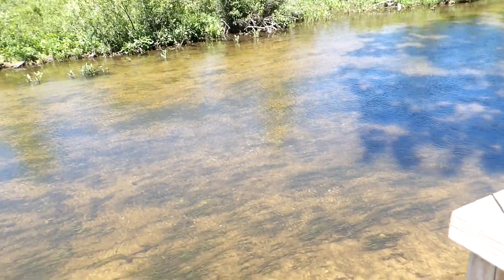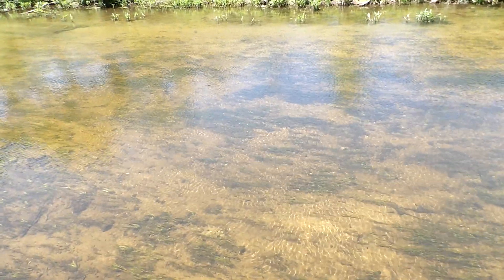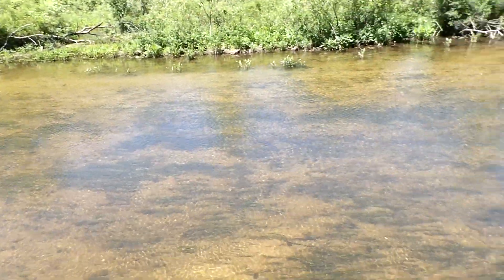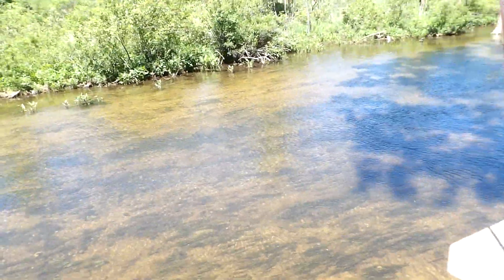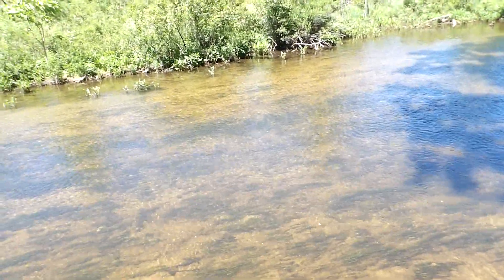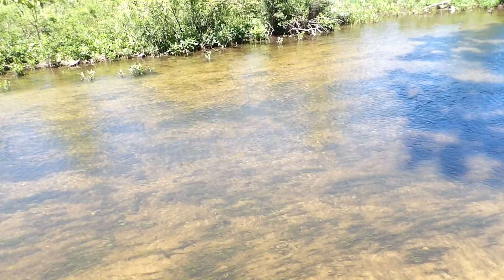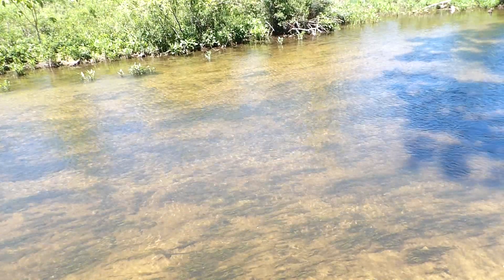This is Dawajak Creek. I was fishing on Dawajak Creek earlier this week over on Front Street. I'm going to do some fishing, see if we can catch anything. I don't see any fish in here — you can see down in the water pretty clearly, but I don't see any fish swimming around. That doesn't mean there's nothing in here. We're going to see if I can catch anything today.